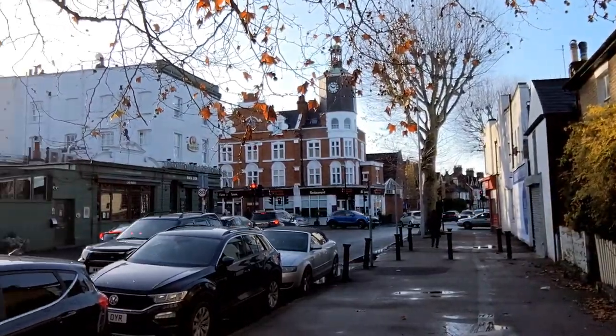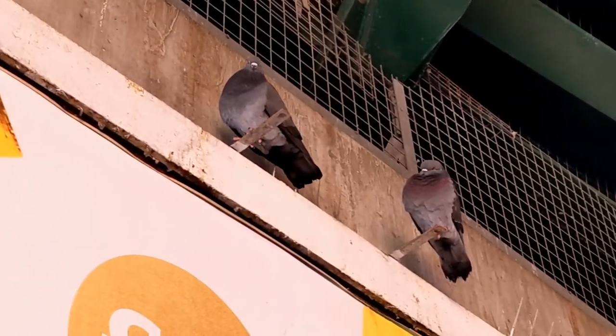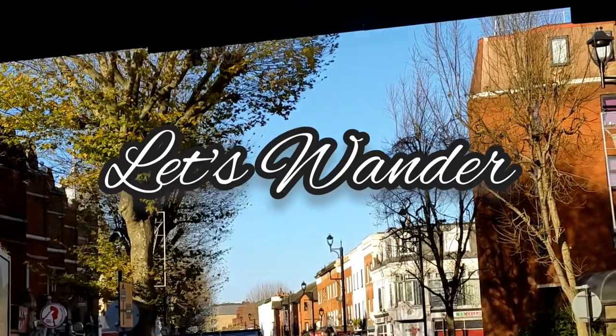Good morning, this is Surbiton. Today is part of a little series I'm doing at the moment about places in Surrey. Before I come to the town of Surbiton, just on the outside of Kingston by the Portsmouth Road. Quite tricky to get parked, but I did find somewhere for that little tiny car. So let's go and have a look around and see what we see. Let's wander.